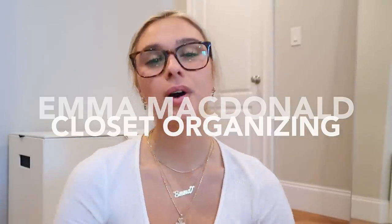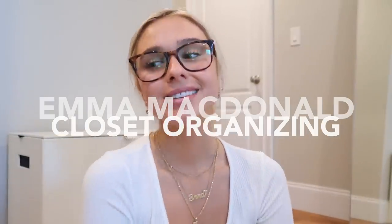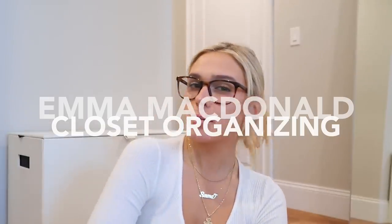Hi guys, welcome back to my YouTube channel. Today I have a really different video — I don't really film videos like this, but it kind of gets me motivated, so that's why I am bringing out the camera. I'm doing a huge closet clean out. I am sitting right in front of my closet and it is literally jam-packed with clothes. I decided to collect clothes over quarantine for no reason because I would get bored and just shop online, and now it is time to go through my stuff and get rid of the things that I don't wear anymore.